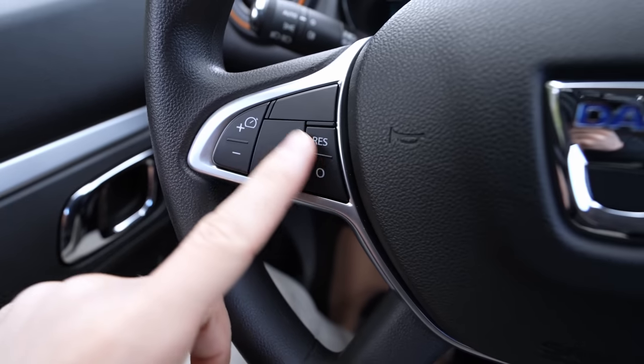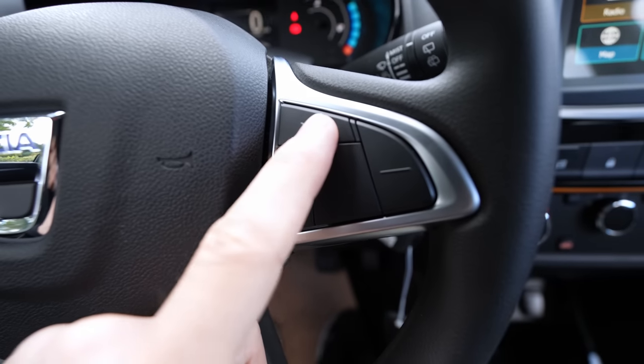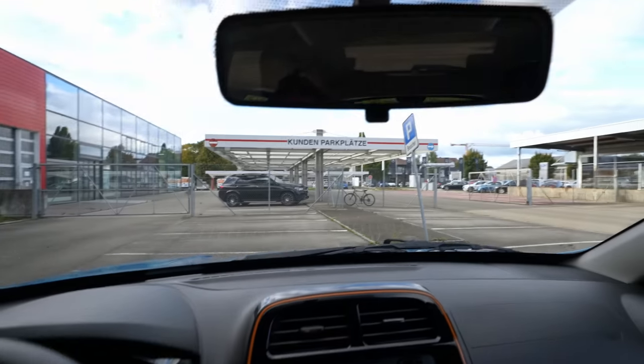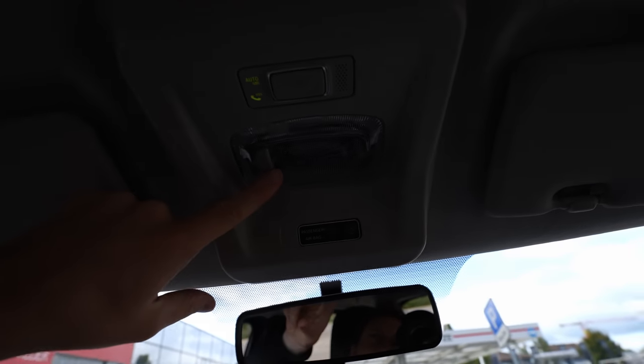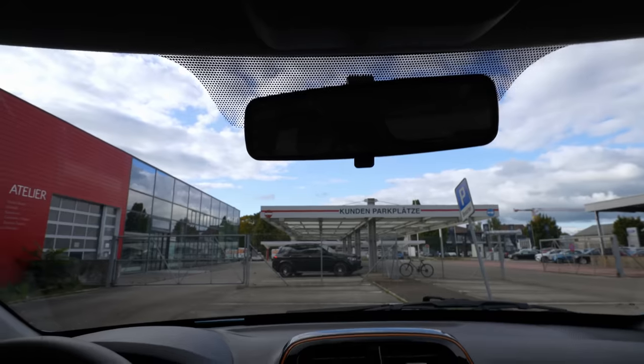The steering wheel is similar to the Dacia Sandero's. The main difference is the grip — it's rubber, not leather, and can be a little slippery when your hands sweat, but it's fine overall. I like the design. On the steering wheel you have cruise control buttons on one side and a voice command button. There's also a rearview mirror with good rear visibility, a microphone, and a dome light — standard halogen.